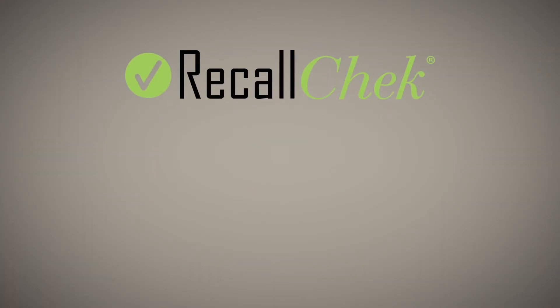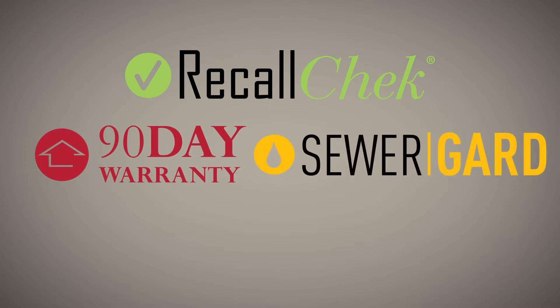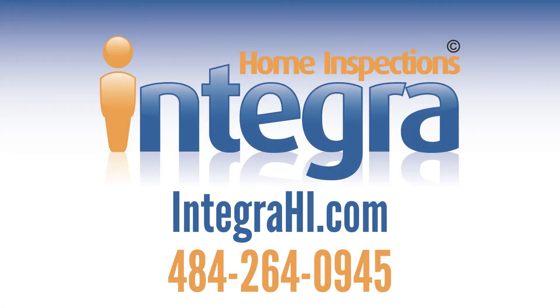Our commitment to clients includes free recall check reports, included coverages like our 90-day structural and mechanical warranties, sewer guard coverage for underground sewer and water lines, our five-year roof leak protection plan, and our satisfaction guarantee — just a few of the reasons home buyers choose us for their home inspections and have a great buying experience. Call Integra Home Inspections today and get way more than just an inspection, guaranteed.